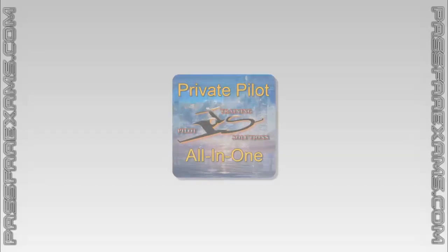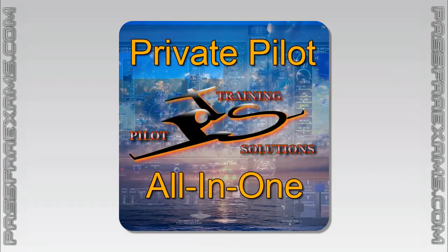Pilot Training Solutions' Private Pilot All-in-One Package is not only the best way for you to study for and ace both your knowledge test and checkride. It will also help you become a much more knowledgeable and therefore safer pilot. With over 18 hours of interactive training from some of the best instructors in the world, we guarantee it.